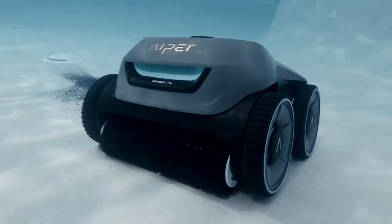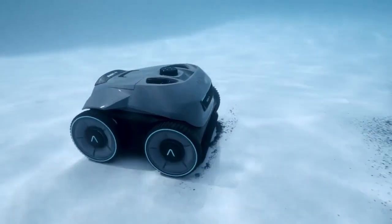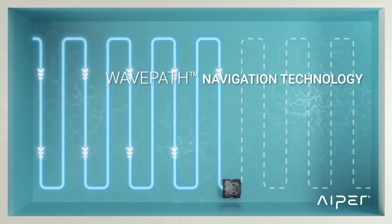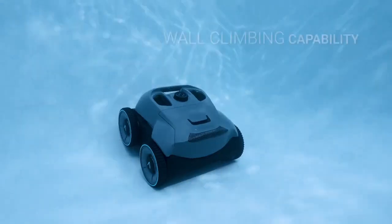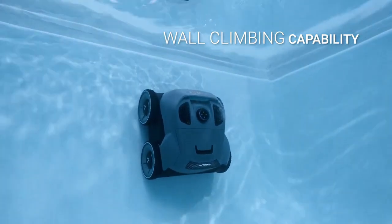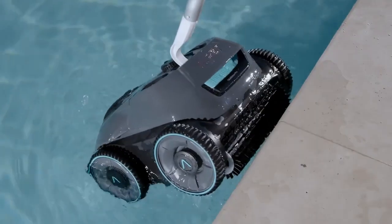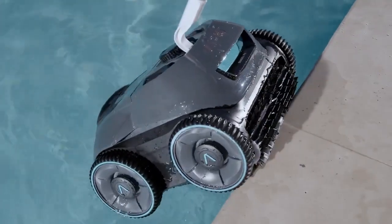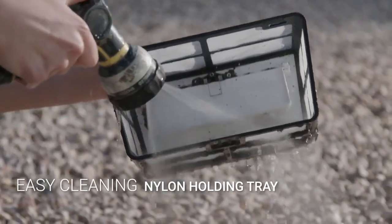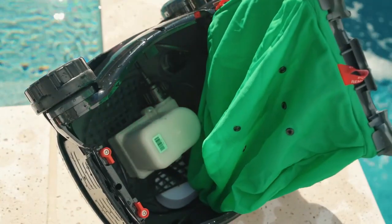All Aper Seagull series pool cleaners are cordless and feature advanced brush systems and powerful suction and filtration systems to effectively remove debris, dirt, and algae from your pool, leaving the water sparkling clean. They also have an intelligent navigation system that uses advanced algorithms and sensors to map the pool and navigate around obstacles, ensuring every inch is cleaned thoroughly. The cordless design eliminates the need for cords, hoses, or external pumps, making it more convenient and easy to use compared to traditional pool cleaners.